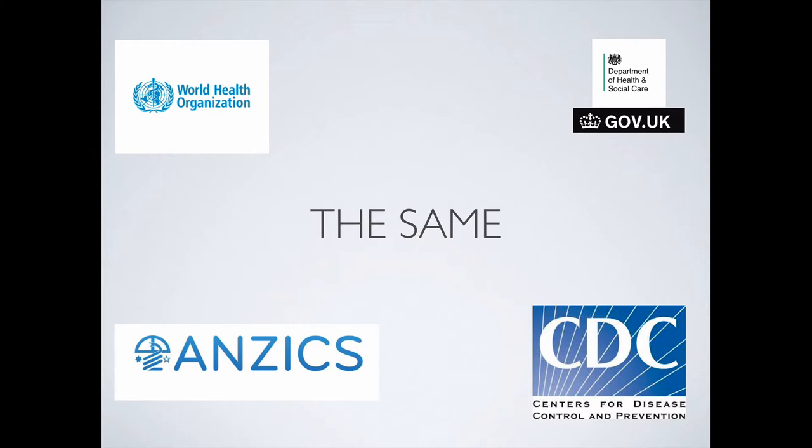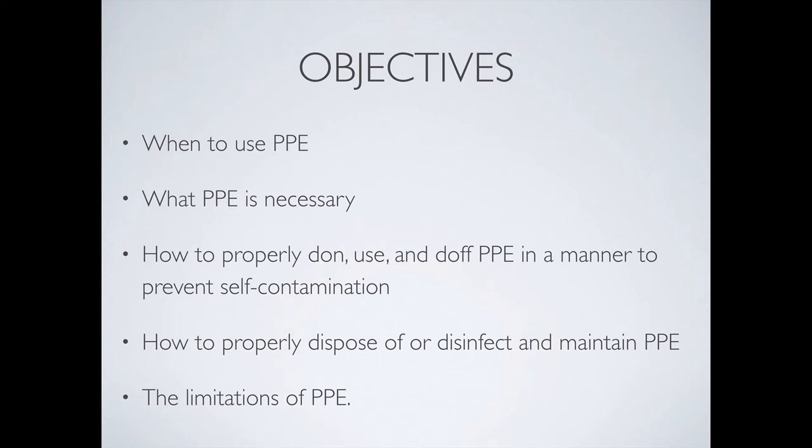I will be talking about some of the exceptions. We're going to go through when to use PPE, what PPE is necessary, how to properly don, use, and doff PPE, how to properly dispose and disinfect afterwards, and the limitations of PPE. If you cover these things, you're covering the CDC minimum recommendations for the training requirements for personal protective equipment in terms of the corona guidelines.